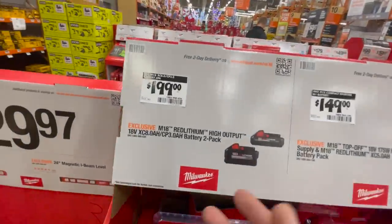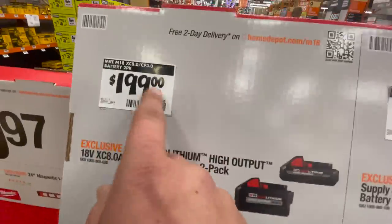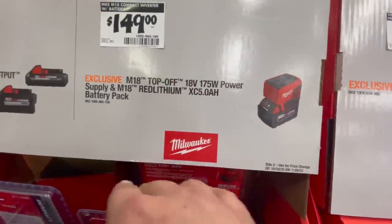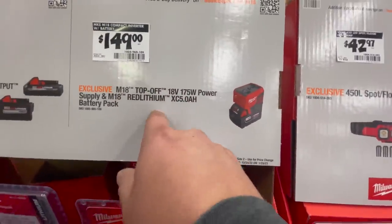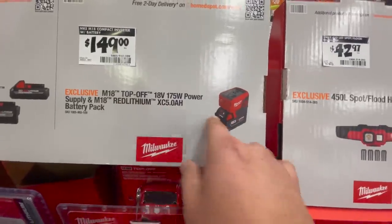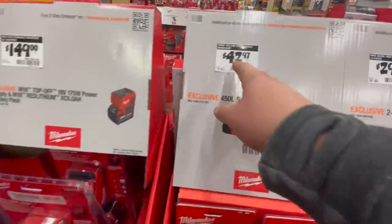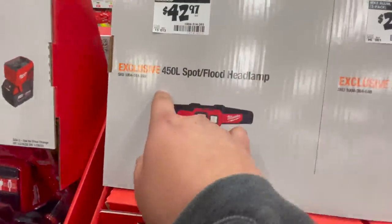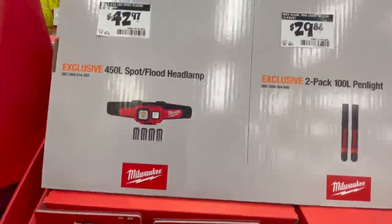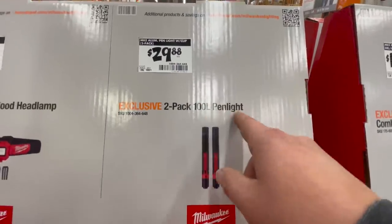For $200 you can get an 8 amp hour and a 3 amp hour high output battery — that's actually a darn good price. For $149 you can get the 175-watt power supply. The M18 Red Lithium with a 5 amp hour battery is $150 — that's not a bad price. For $42.97 you can get the 450-lumen spot flood headlamp.